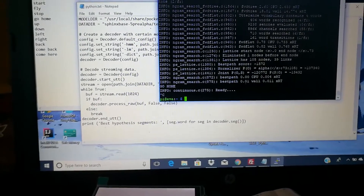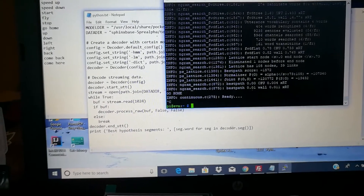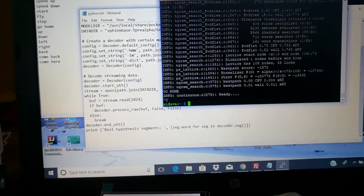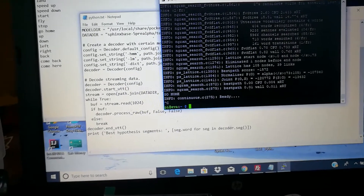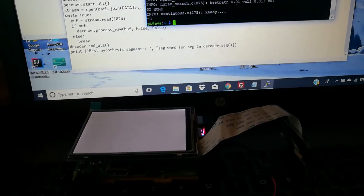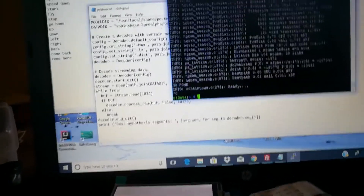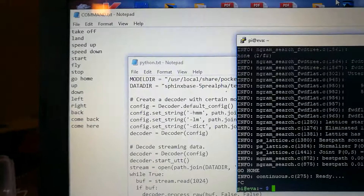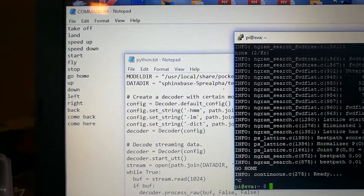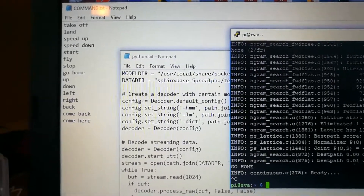Hello everybody, today I would like to show you how to use PocketSphinx, which is a speech recognition open source that you can find on the Sphinx website. I will connect PocketSphinx with Raspberry Pi and also use Python to set up some commands. This is the command that I will use as a wake-up word for PocketSphinx.